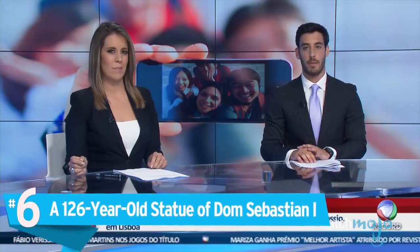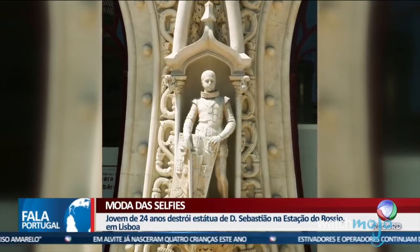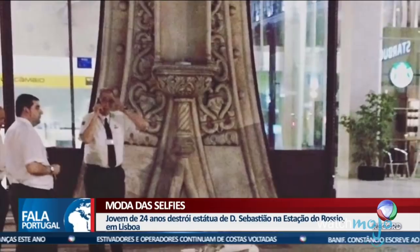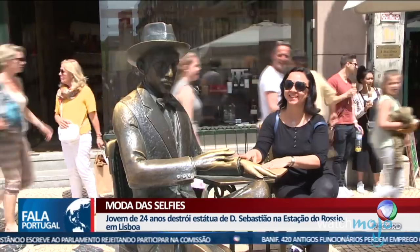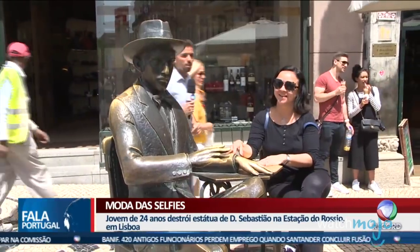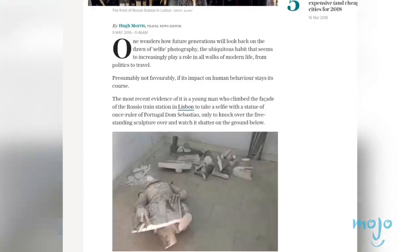Number 6: a 126-year-old statue of Dom Sebastian I. And here we have another tragic case of a selfie ruining a beloved piece of art. A child-sized statue of Portuguese King Dom Sebastian I stood outside the Rocio Railway Station in Lisbon, Portugal. This statue lasted for 126 years before it literally fell to a selfie. A 24-year-old man climbed the facade outside the station to take a picture with the statue. However, he accidentally knocked the statue over, and it shattered to pieces upon contact with the ground. The man tried to run away, but he was apprehended by police, and faced prosecution for destroying a century-old artifact.